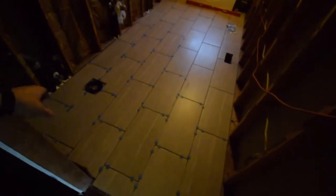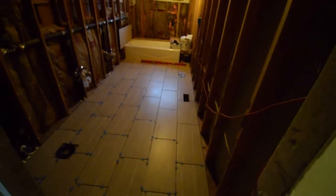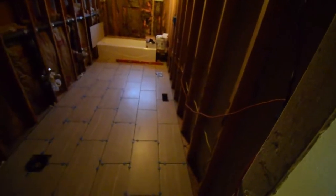I still can't walk on it because the mortar underneath is still a little wet, but I'm going to let that dry this weekend, and then for the next project I'm going to be doing the grout.